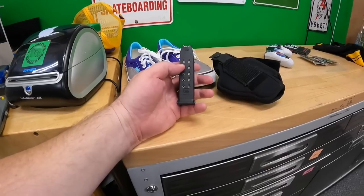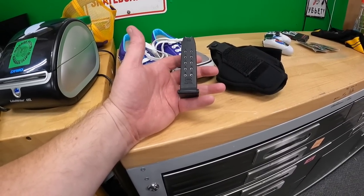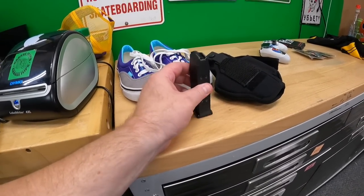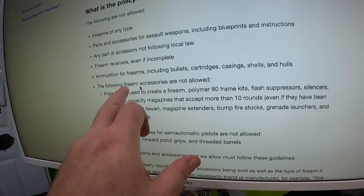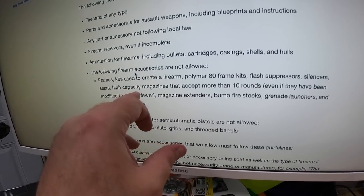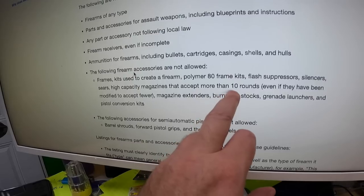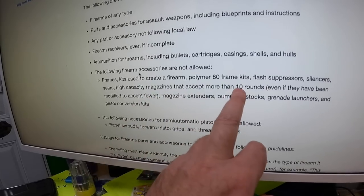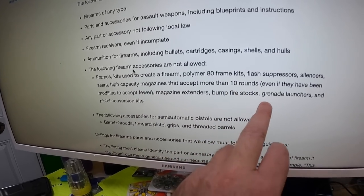One of the things we bought turned out to be a total waste — a Glock .40 magazine, 13 rounds. I checked eBay's policy and high-capacity magazines that accept more than 10 rounds are not allowed, even if modified to accept fewer. So I can't sell it. Also, grenade launchers are not allowed either.